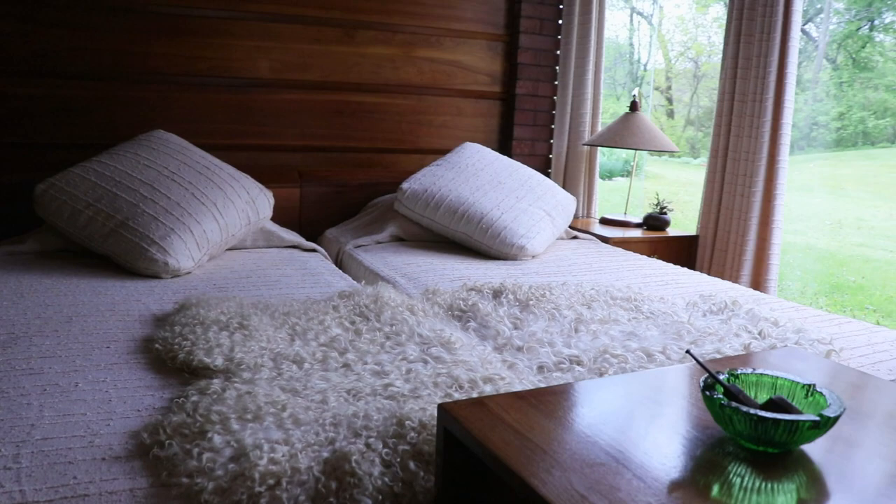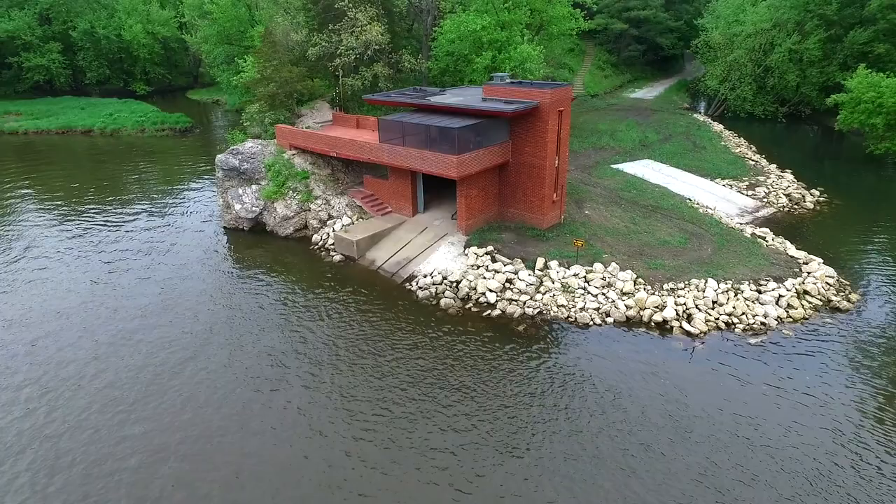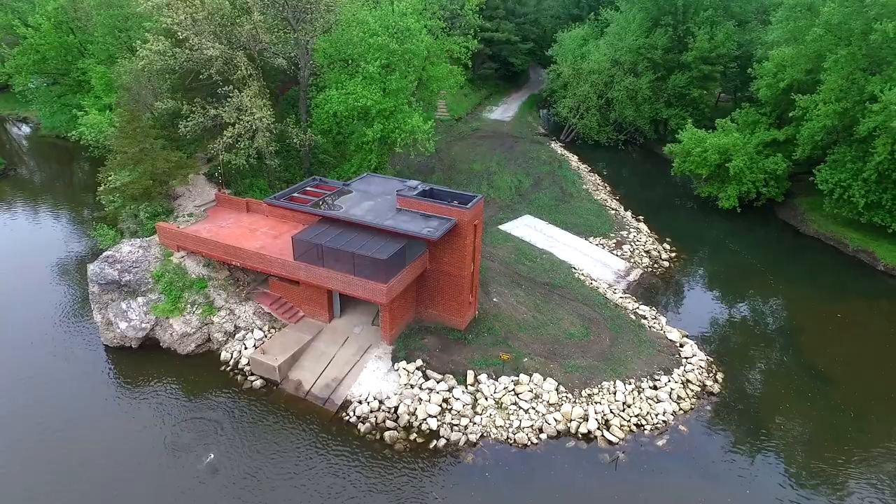Frank Lloyd Wright, during his career, built right around 530 structures that were actually realized. Of those, there were about five boathouses — four built while he was still alive. Of those four, Cedar Rock is the only boathouse that Wright designed that's still really in its original condition. It sits on the banks of the Wapsipinicon River, cantilevered off a large limestone rock prominence on the site.